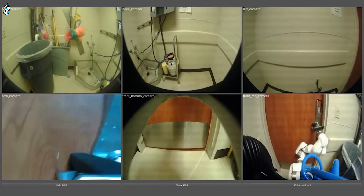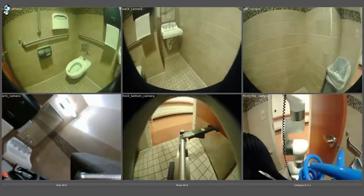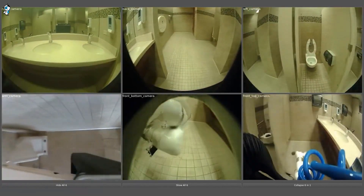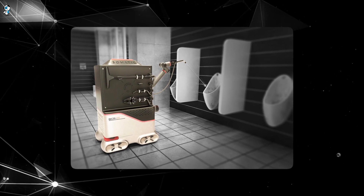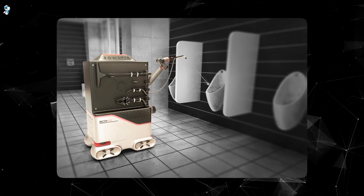In the video, we see the robot seamlessly navigate through a workplace, take elevators between floors, and enter bathrooms to clean toilets, floors, and more. It uses advanced AI and computer vision to map out the office, identify messes, and clean effectively.